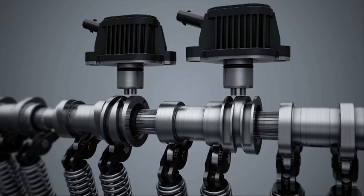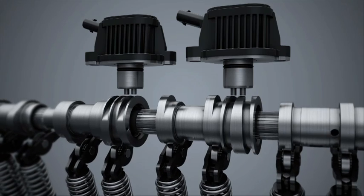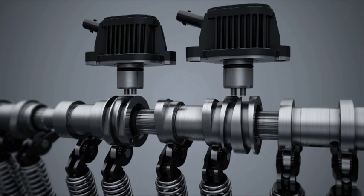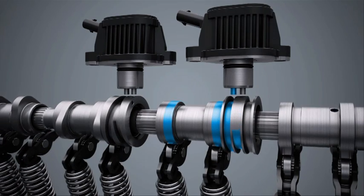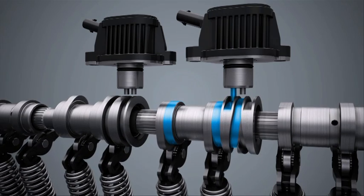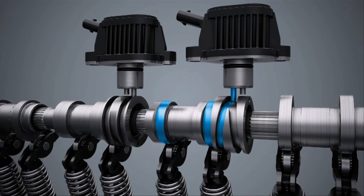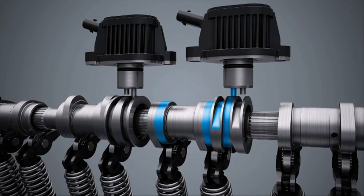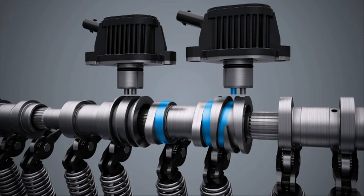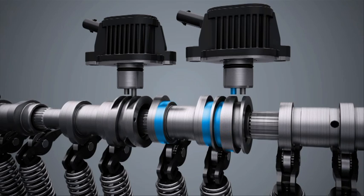These cam units each have two cam contours per valve. One cam contour has a continuous circular base. The cam contour controls the valve via a taller cam follower. The displacement mechanism is set into motion by a double actuator for each cam unit. With a switching time of 11 ms, one pin of the double actuator tracks into a slotted drive — the switching gate that's connected to the cam unit. In the base circle phase, the cam unit is shifted from full stroke to zero stroke.